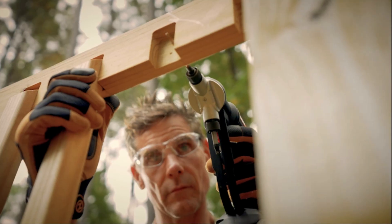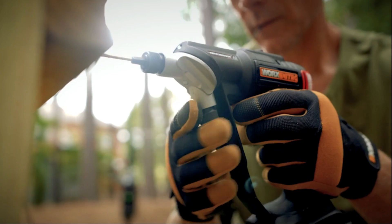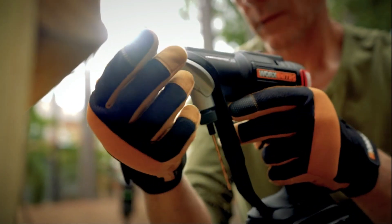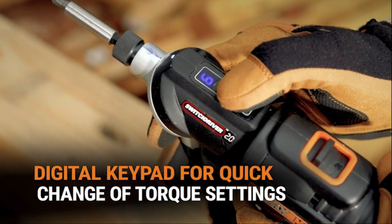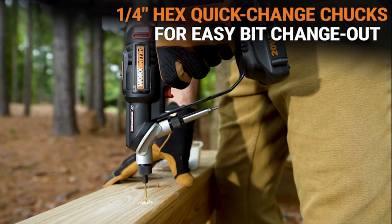The compact and lightweight construction ensures ease of use, even for extended periods. The WORX NITRO 20V is a great choice for anyone seeking a high-performing and adaptable cordless drill. More details can be found in the link provided.